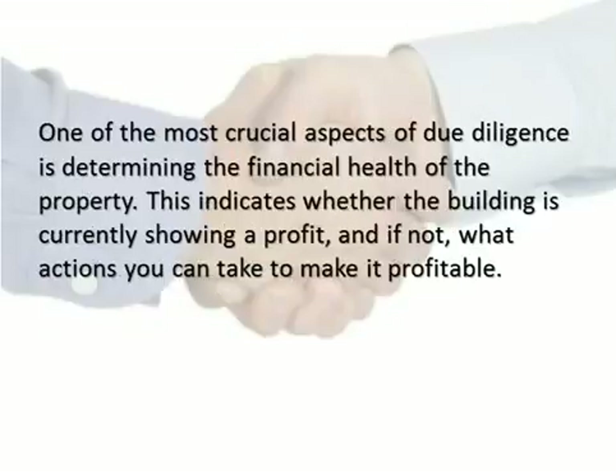One of the most crucial aspects of due diligence is determining the financial health of the property. This indicates whether the building is currently showing a profit, and if not, what actions you can take to make it profitable.